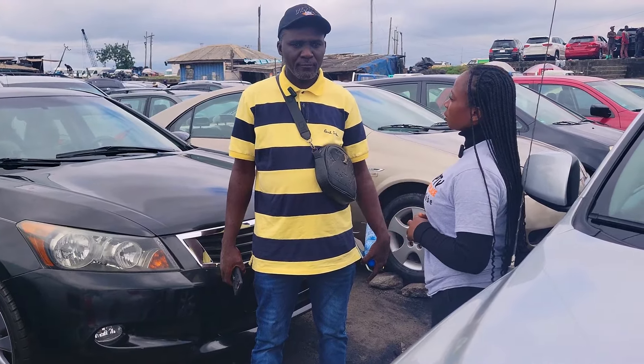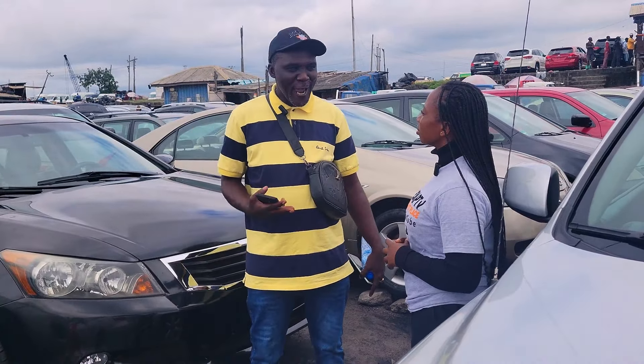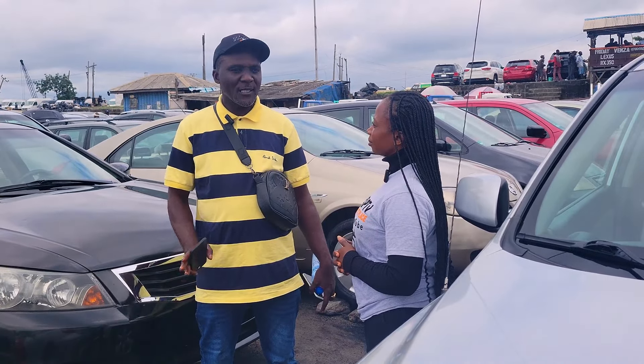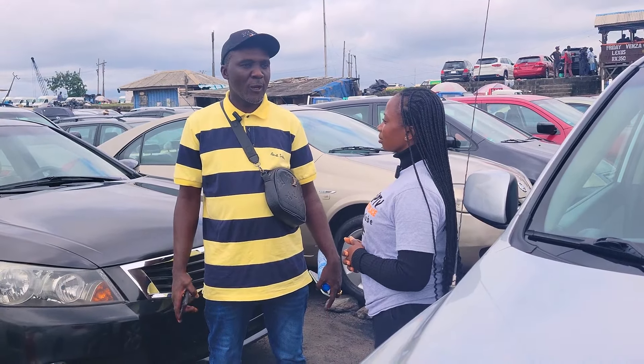Name three cars you will advise people to buy today and why. I will advise people to buy a car like the ES 350, Lexus 350, including Camry. Why? Because their maintenance is very doable, the fuel consumption is good — just like the Corolla.